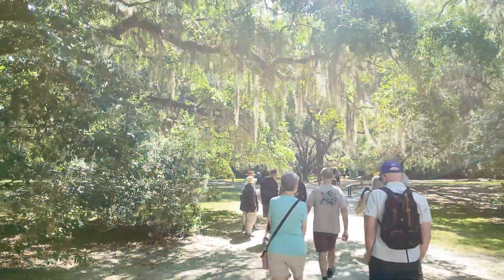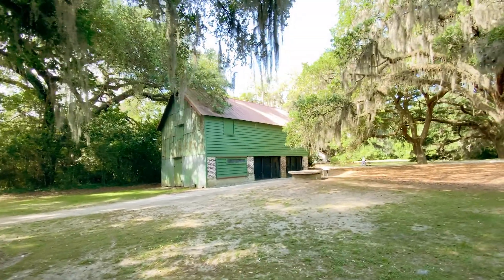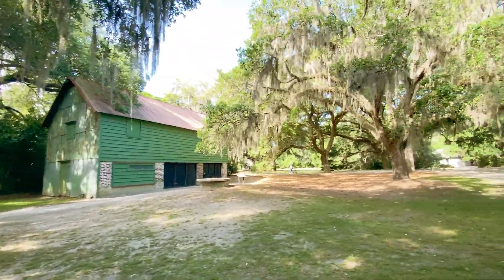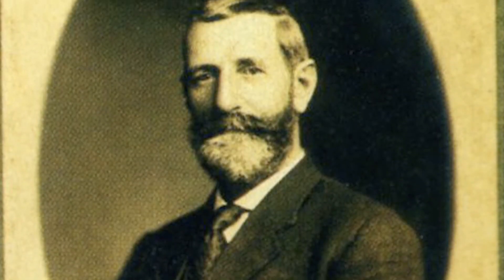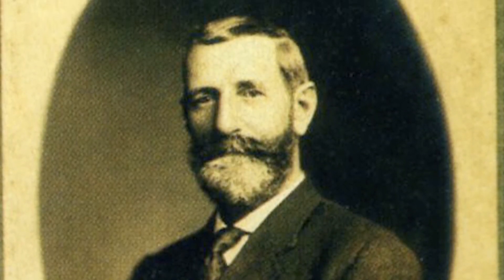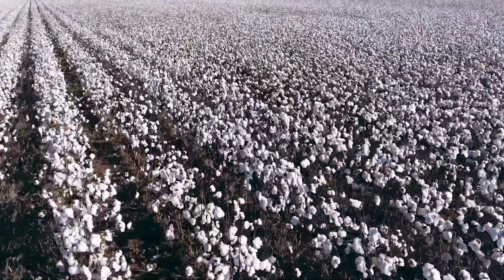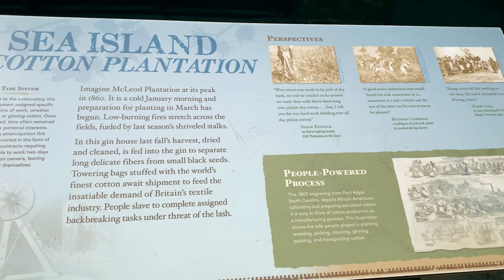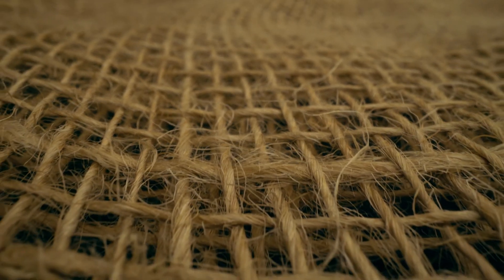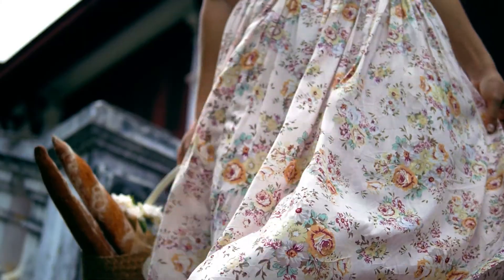Does anybody know anything about sea island cotton? The story of the McLeod Plantation begins in 1851, when William Wallace McLeod and his wife Susan acquired the property to cultivate sea island cotton, considered the world's finest. Sea island cotton produced longer strands than common upland cotton, allowing for higher woven thread counts, resulting in a softer, more durable, and breathable textile.